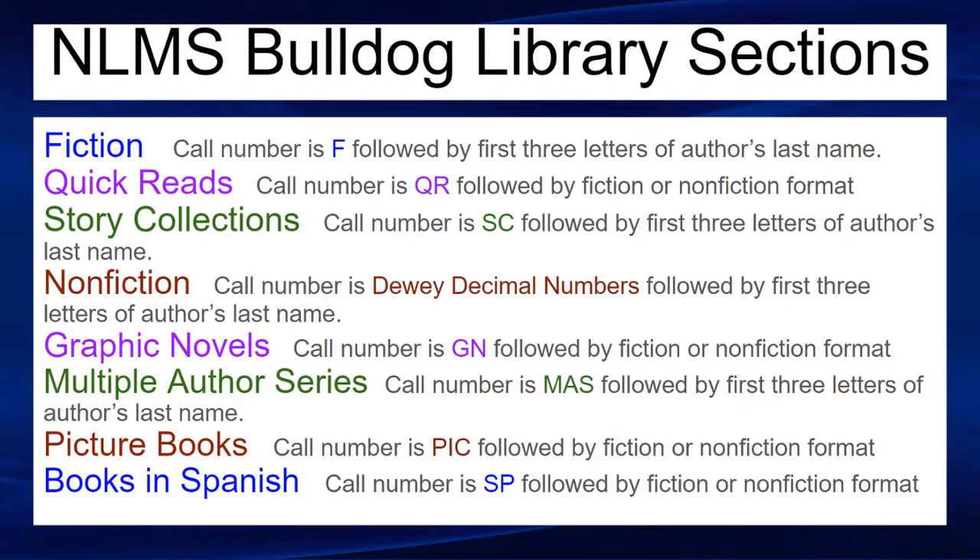During this tour we'll be visiting these different sections of the Northlake Library. You might want to notice that they have different call numbers for when you're ready to check out books. Fiction is F. Quick Reads is QR. Story Collections, SC. Nonfiction, Dewey Decimal. Graphic Novels, GN. Multiple Author Series, MAS. Picture Books, PIC. Books in Spanish, SP.